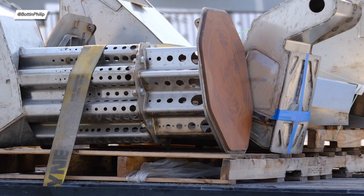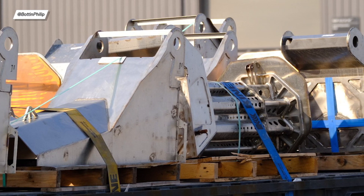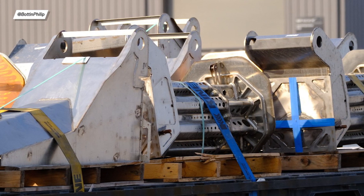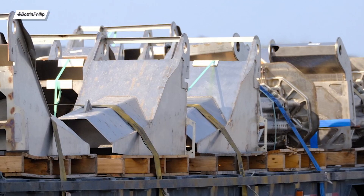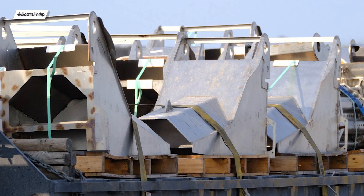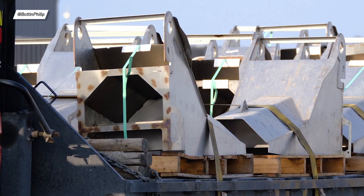Philip Bottin snapped a few photos of Starship legs. It turns out those legs are heading off to Brownsville and probably aren't coming back, which means a new leg design is really close and we may see it mounted on SN17.